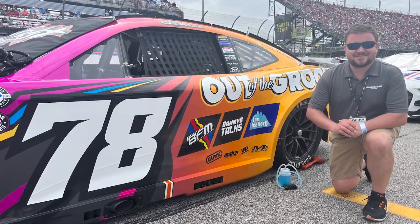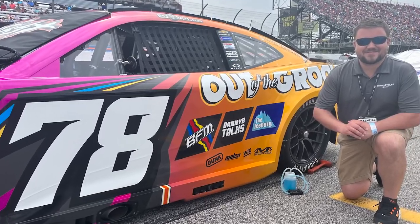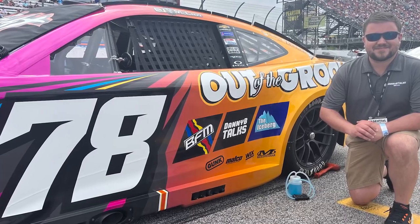We are actually on board a car this weekend. Picture of it right here — 78, Live Fast Motorsports has been racing up that daily downforce for us, out of the groove, and some of our YouTube channels are on board. The folks at NWP are on board for this one. So we're really excited.